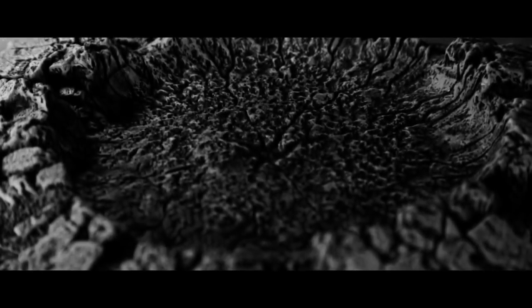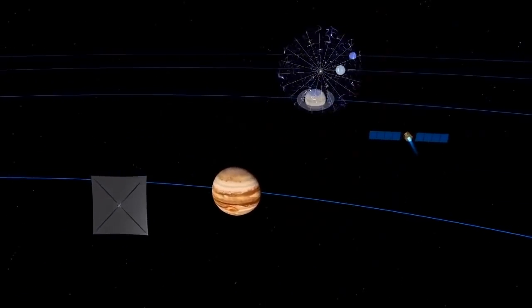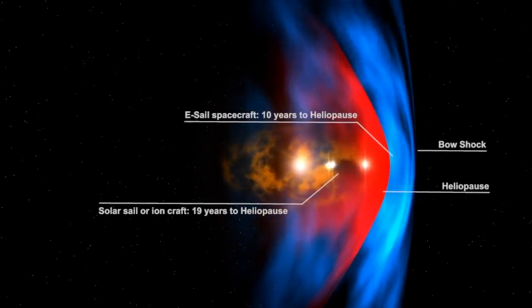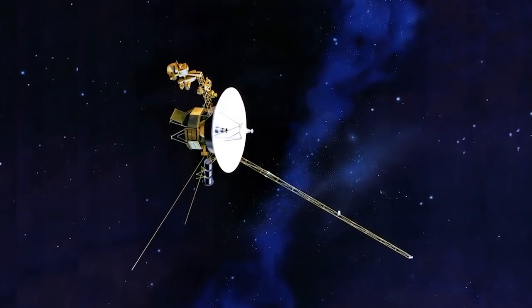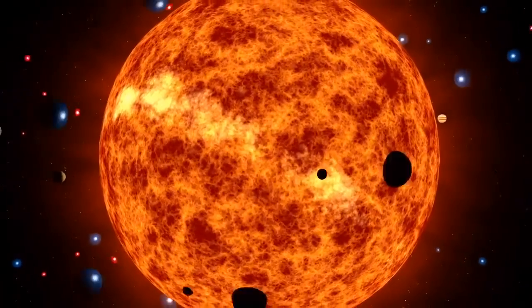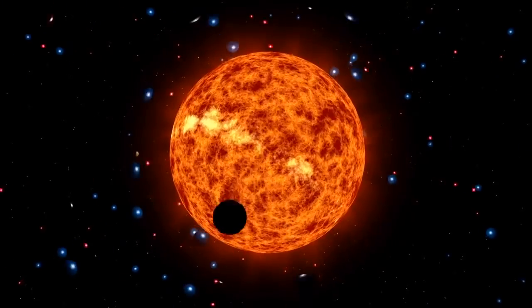Is Oumuamua a piece of alien technology? We don't know. Could Oumuamua be a piece of alien technology? Maybe. But is the hypothesis that Oumuamua is alien technology a good scientific hypothesis? That is a different question. In science we like hypotheses that are simple, straightforward, testable, and explanatory. Think of the germ theory of disease, evolution and natural selection, general relativity — relatively simple concepts with massively powerful explanatory power that you can actually test and tell if they're right or wrong. That's what makes a good scientific hypothesis.